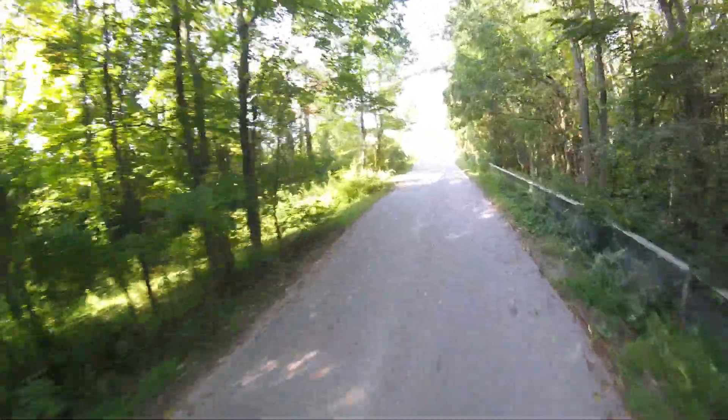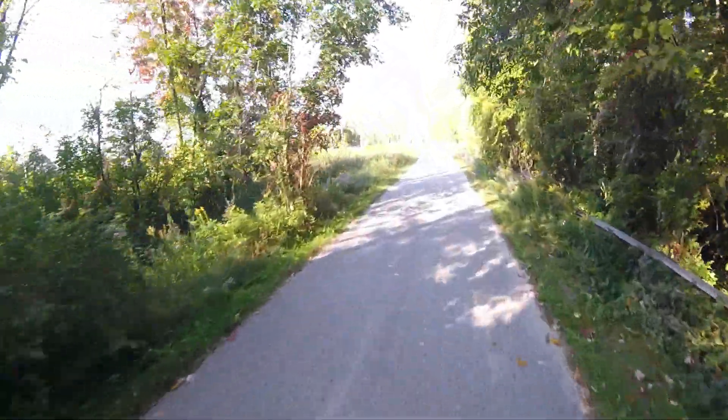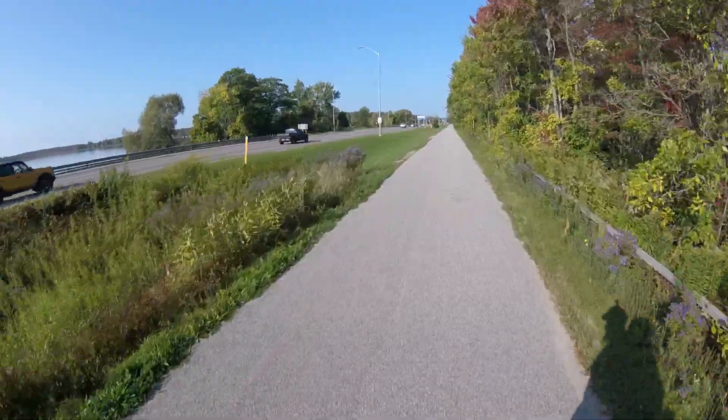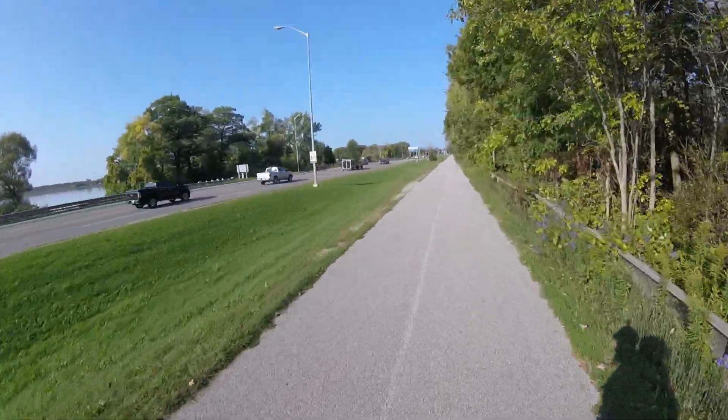Electric Dirt Surfer Backpacking — is this a world first? Has anyone ever actually gone backpacking on a dirt surfer before? I might be doing something no one has ever done before. That's pretty cool. Falls right in line with my second mission statement from Mike in the Woods: let's invent new ways to go adventuring on EVs.